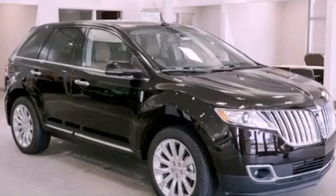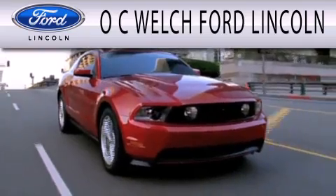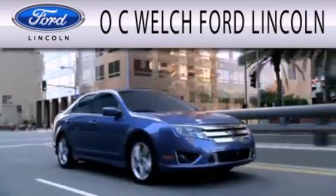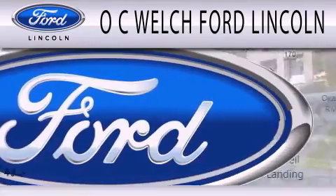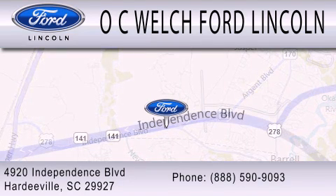Stop by today and test drive this vehicle for yourself. OC Welch Ford Lincoln is dedicated to doing everything possible to ensure that the experience you have selecting your next vehicle is as pleasant as possible. We're located at 4920 Independence Boulevard in Hardeeville.